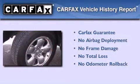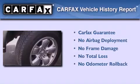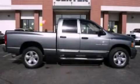And fog lamps. Not to mention that this Dodge qualifies for the Carfax buyback guarantee. Stop by today and test drive this vehicle for yourself.